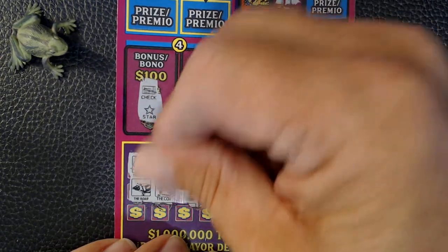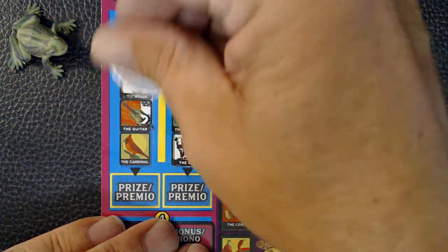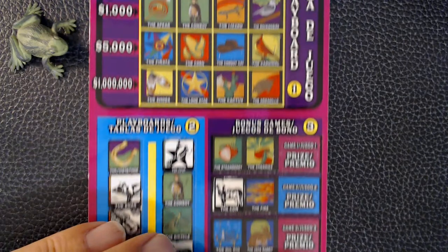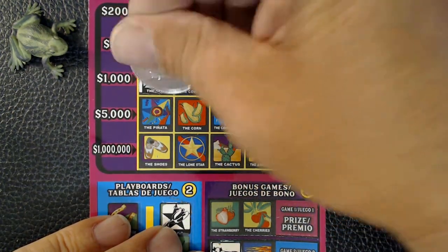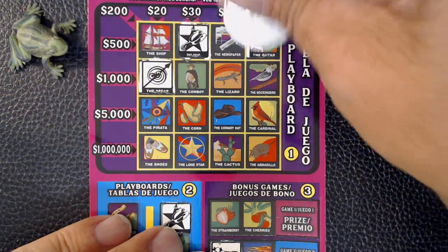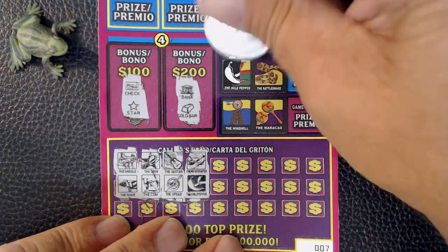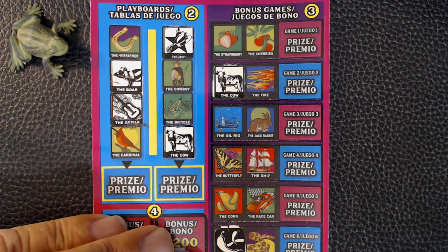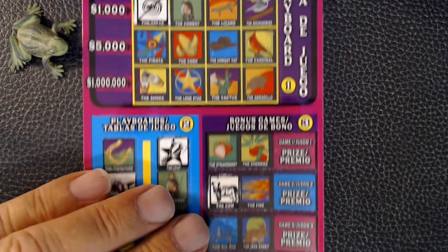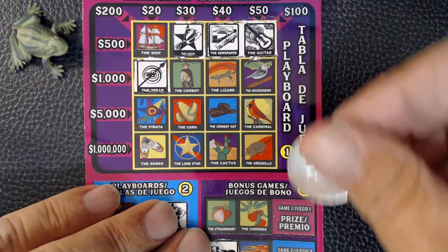Next we have the guitar and the spear. Here's the guitar, and we've got a spear, and a guitar. Next we have newspaper and chili peppers. Got chili peppers here. Newspaper and chili peppers — here's the newspaper. No chili peppers.